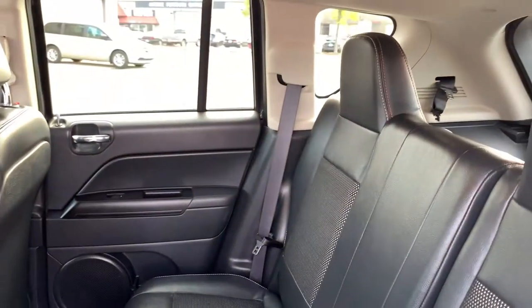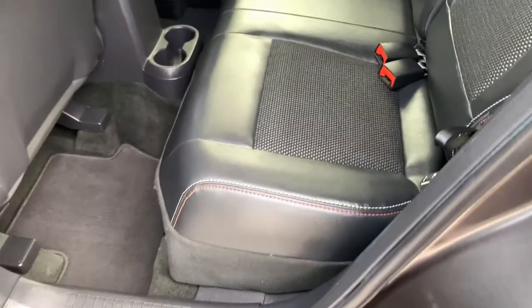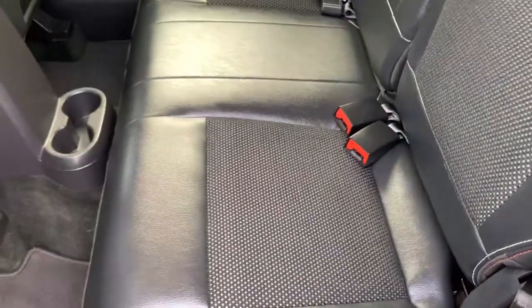In the second row you have a power window option and storage in the door, all in excellent condition. The rear seating features a 60/40 split, and the seat backs fold down to give you plenty of extended cargo space when you need it.